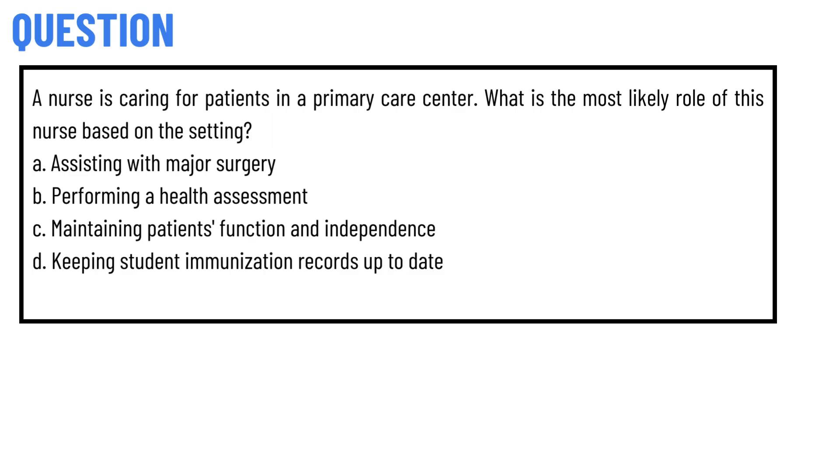Our today's question is: A nurse is caring for patients in a primary care center. What is the most likely role of this nurse based on the setting? Option A: assisting with major surgery. Option B: performing a health assessment.